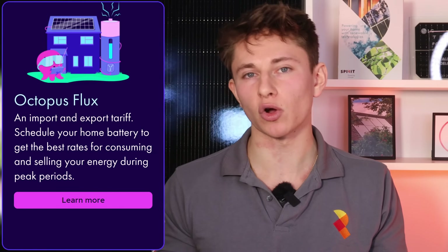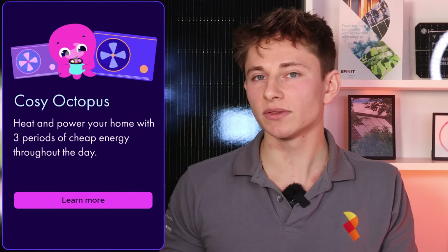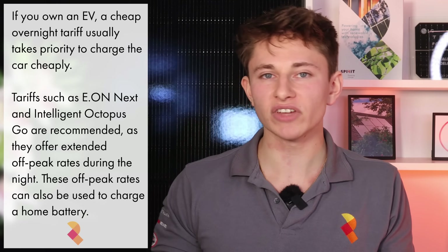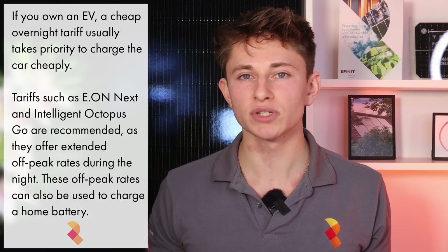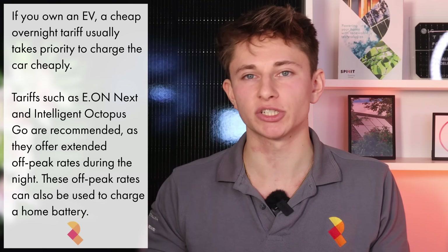For those that really want to optimise savings, you could also swap tariffs seasonally. A tariff that is more beneficial if you have excess solar generation, like Octopus Flux, may benefit you more in summer when solar is generating more. You can then swap to a tariff that is pro-battery or pro-heat pump in the winter, like Cozy Octopus. If you have an EV and are regularly charging it because you're doing a lot of miles, then getting the best off-peak tariff rate through which to charge your EV is going to be the most important variable.